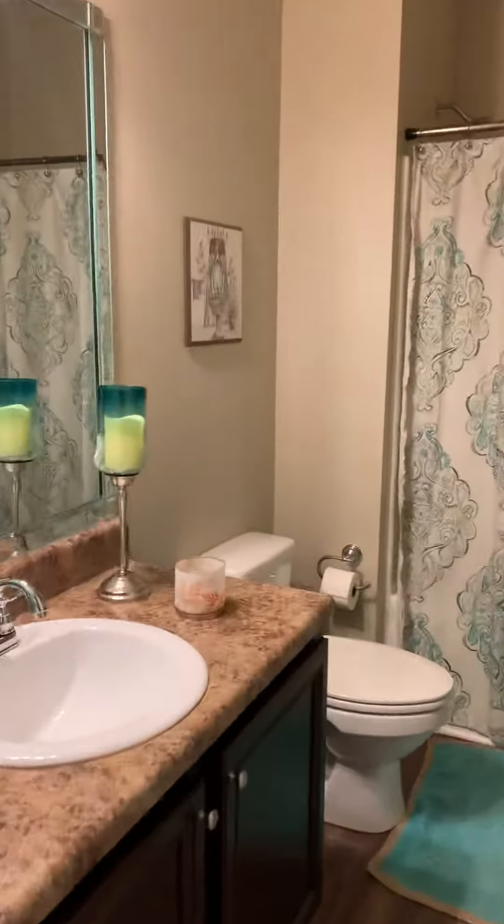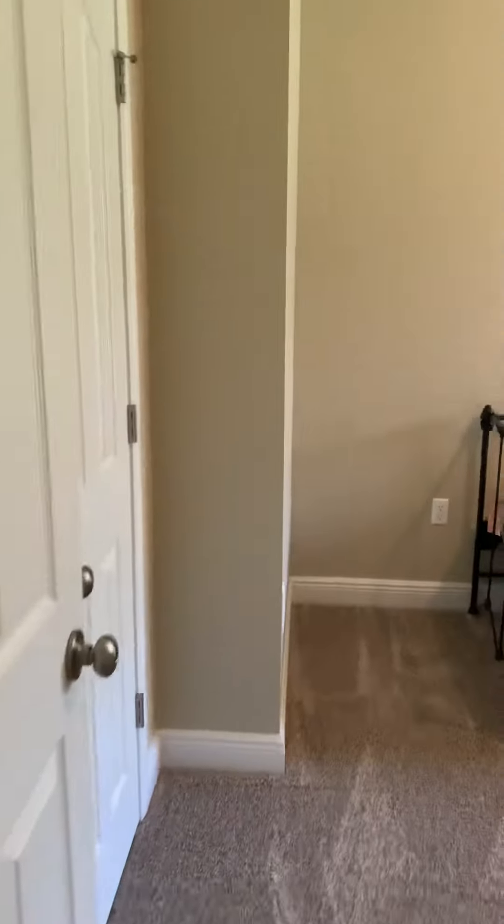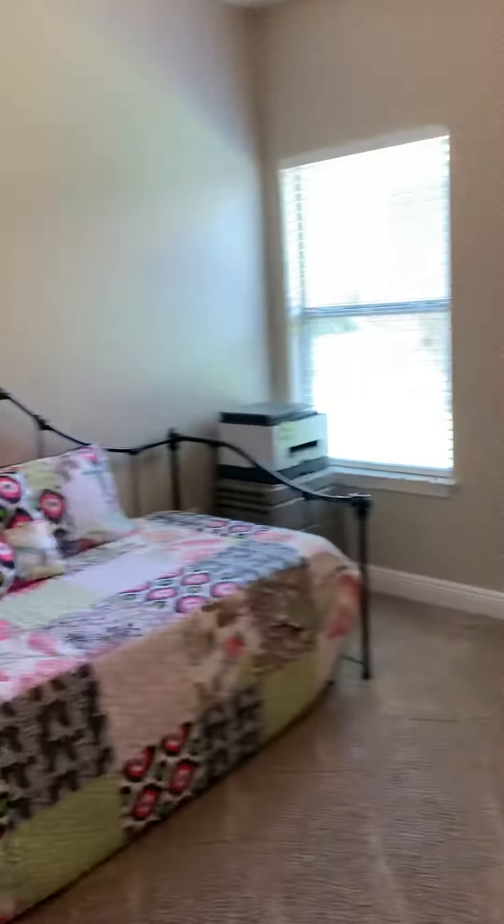Very large bedroom right there with the closet. Another bath over here, full bath. And then a bedroom right here. So you've got two bedrooms and a full bath over here.